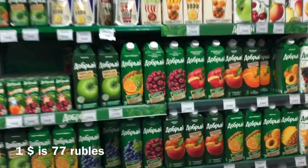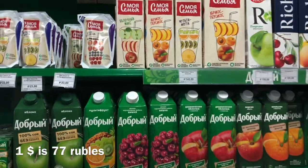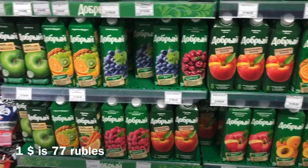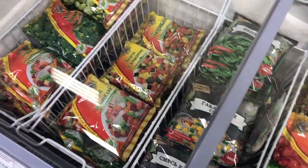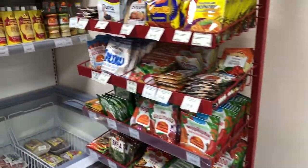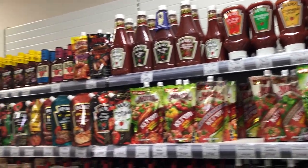Here are many kinds of juice. If you want to know the price in US dollars, divide by 77. Also there are frozen veggies, some spices, ketchup and different sauces.